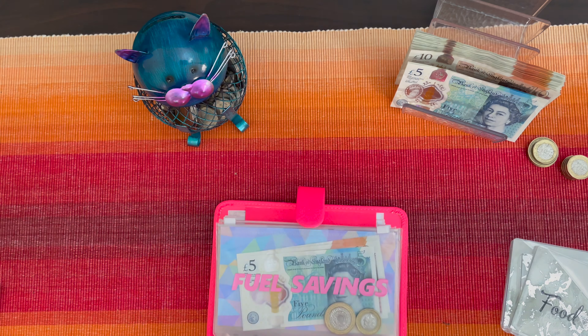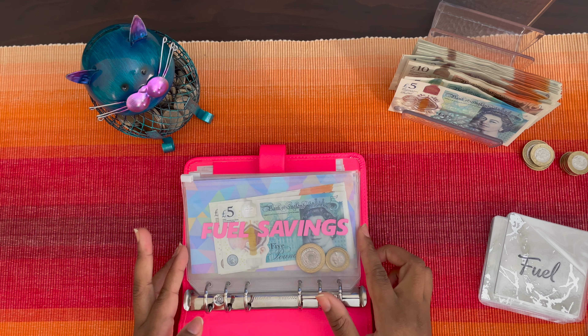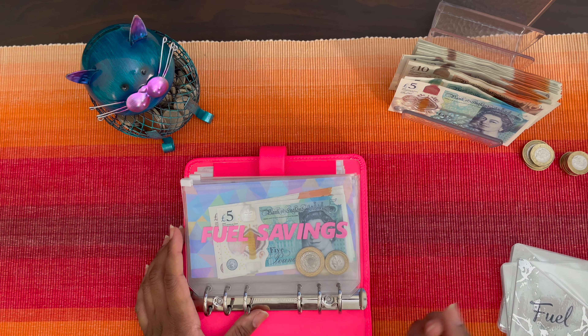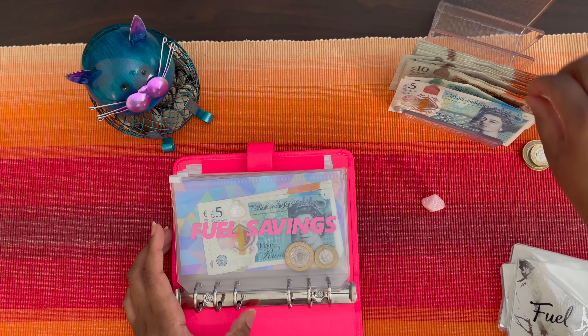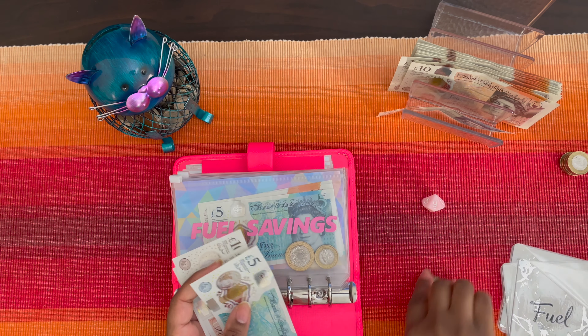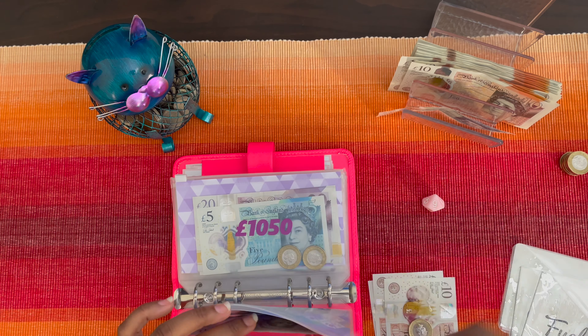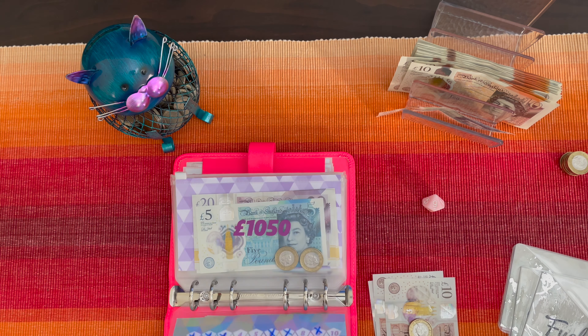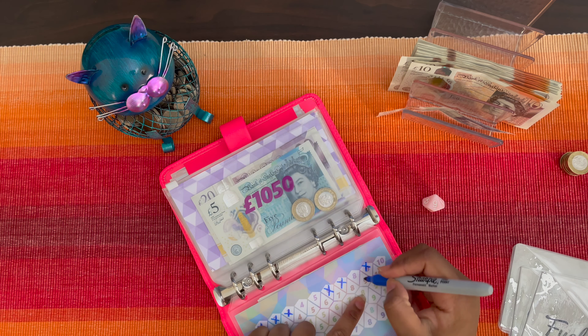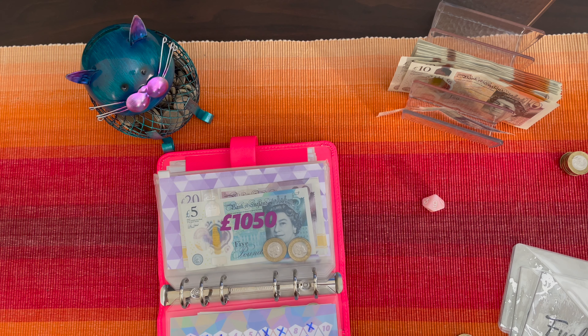Starting with my weekly spending — fuel is getting £40 this week. I also do a fuel savings challenge from Budget with Ira using a 10-sided dice. The dice rolled nine, so £9 is being saved. That leaves me with £31 for fuel. I still have almost a full tank, so I'll probably use this to put fuel on my way back from Edinburgh.